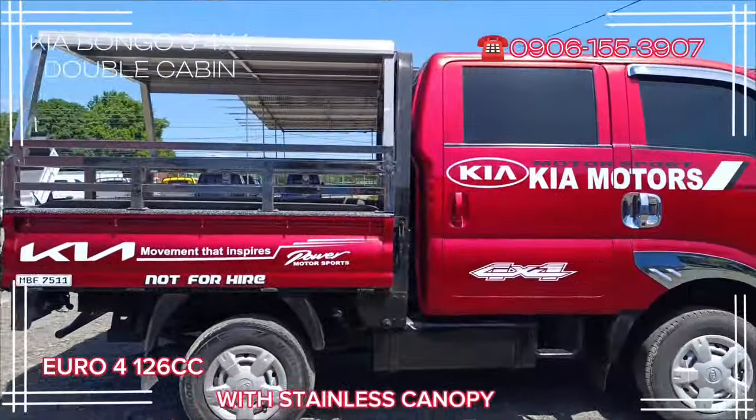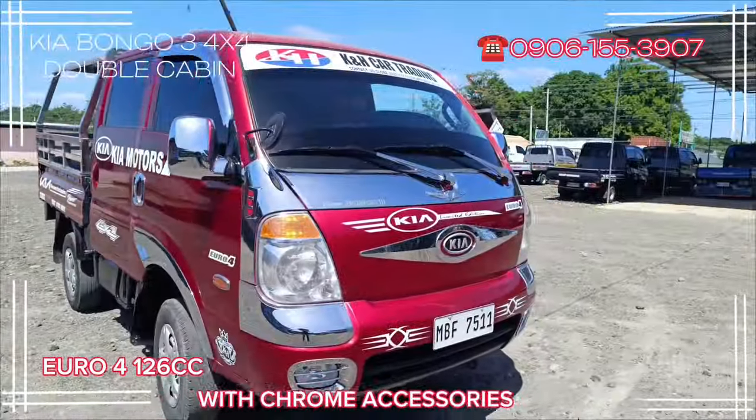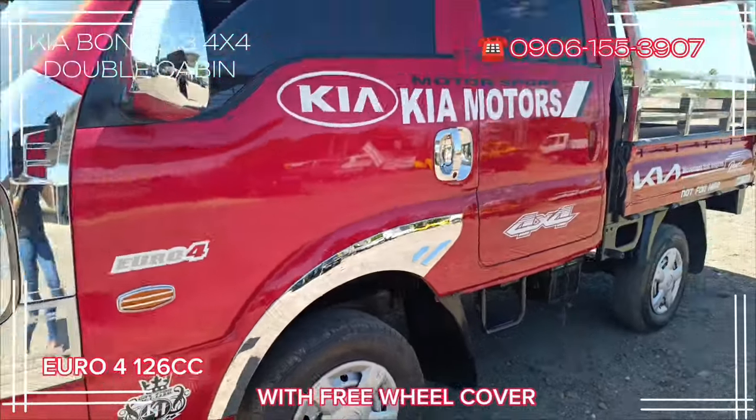Air condition, with stainless canopies, full tinted glasses, with chrome accessories, minimalist sticker design, with free wheel cover.